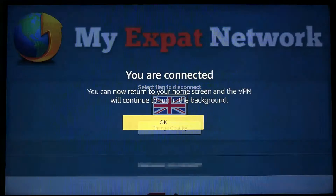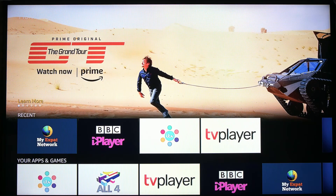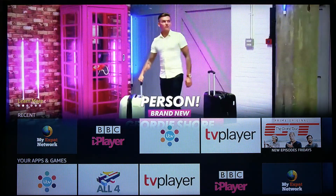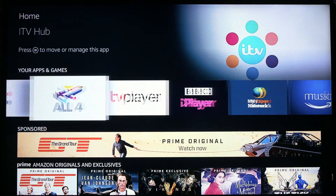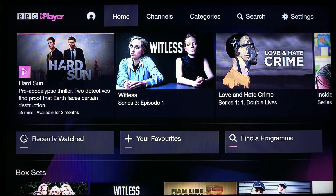You can now return to the Amazon home screen while the VPN continues to run in the background. The next step is to select iPlayer from the Amazon homepage menu, where you will be able to watch all of your favourite TV programmes just as if you were in the UK.